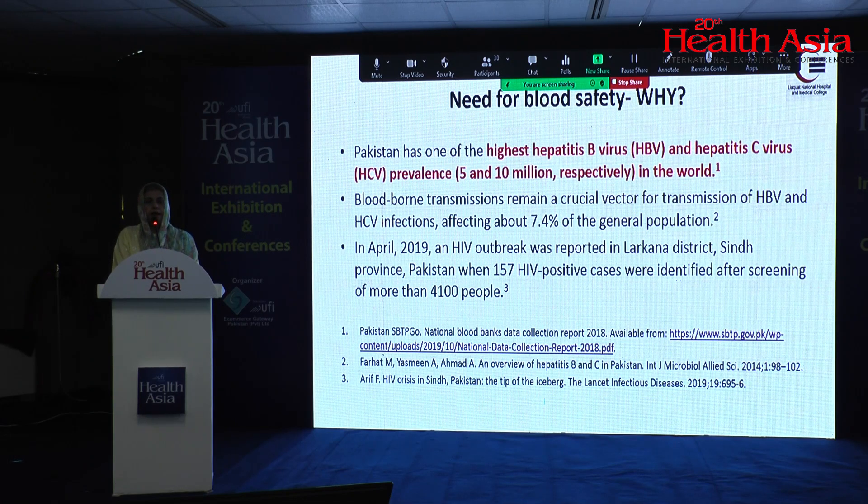Why do we need blood safety? Unfortunately, blood safety in our population is a major concern. Pakistan is one of the top countries where the prevalence of Hepatitis B and C is highest among the general population. Blood is a major factor for transmission of HCV, Hepatitis B, and HIV. We have seen outbreaks in Interior Sindh where HIV was found positive in a number of patients, and many of them remain untested, which is a serious concern for future blood donation.